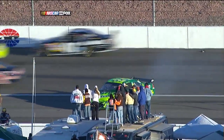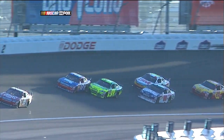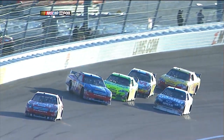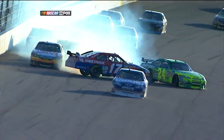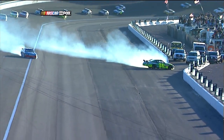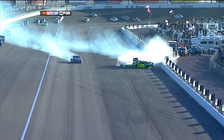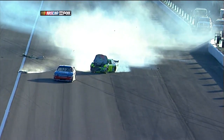They're going to stop the field in turn one so they can clean up turn two. Jeff's car just pushes up — won't hold the bottom of the racetrack, couldn't hold it down. And this thing goes in here and hits an opening. That's why it knocked — that's what happened. It hit that opening and it just ripped the front end off.